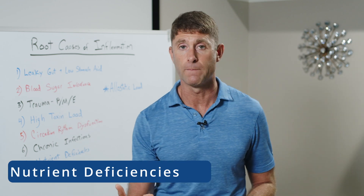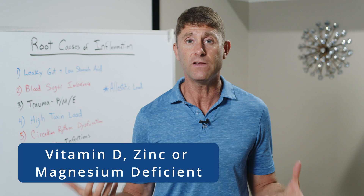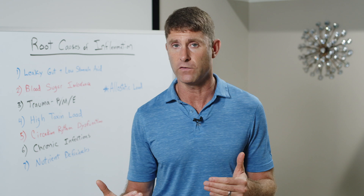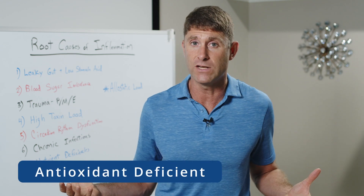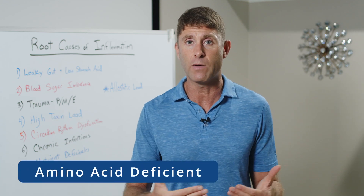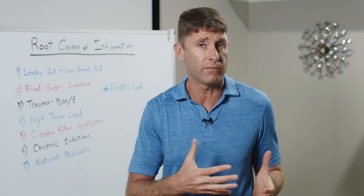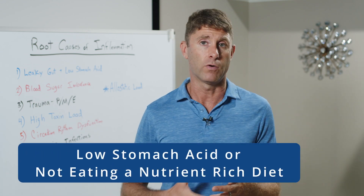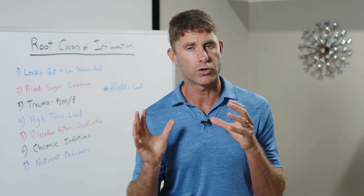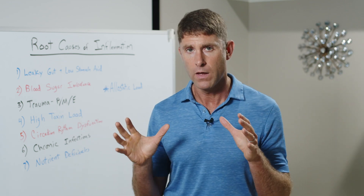Number seven is nutrient deficiencies. The three most common I see are vitamin D, zinc, and magnesium deficiency. But we can also be deficient in antioxidants like vitamin C and glutathione, or in key amino acids that help produce glutathione and support all the different tissues of our body. Especially if we have low stomach acid or aren't eating a nutrient-dense diet, we can have a whole number of different nutrient deficiencies that need to be addressed.